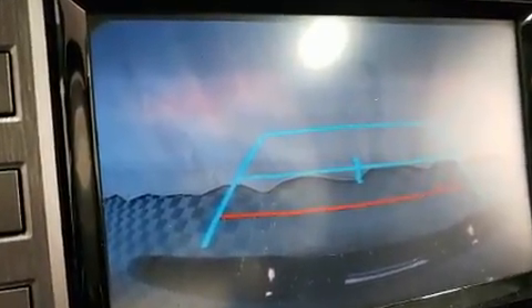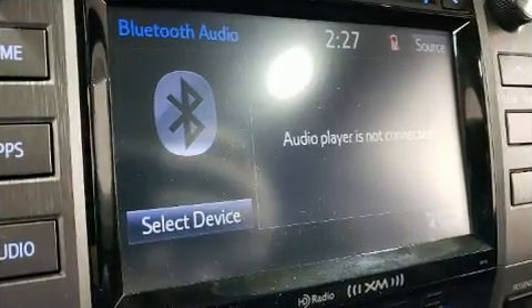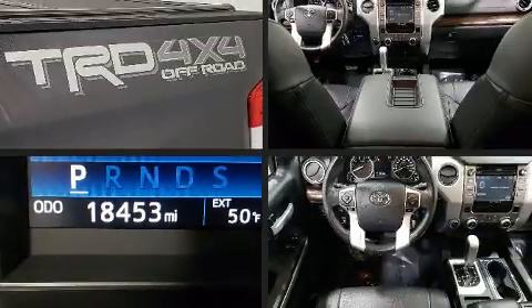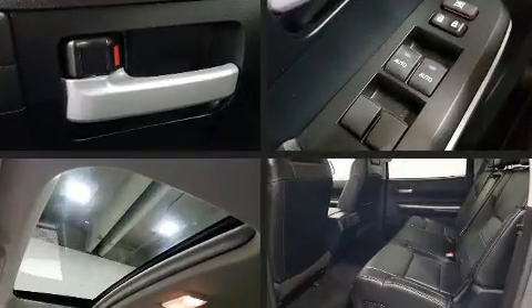All of the premium features expected of a Toyota are offered, including a built-in garage door transmitter, a power seat, remote keyless entry, a trailer hitch, and leather upholstery.